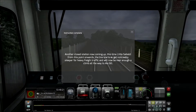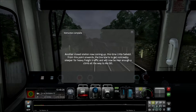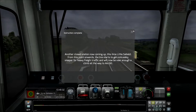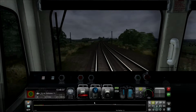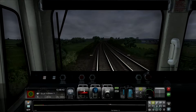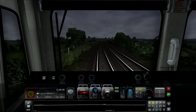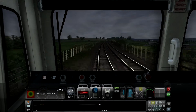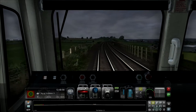Another closed station now coming up — this time Little Salkeld. From this point onwards the line starts to get noticeably steep for heavy freight traffic and we will be near enough climbing all the way to Ais Gill. Another closed station we just passed through there. Let's give it 50% power — it's pretty much a climb all the way. Just top it up to 63%.